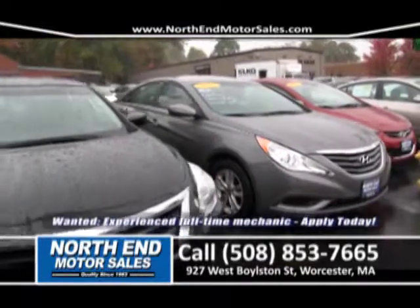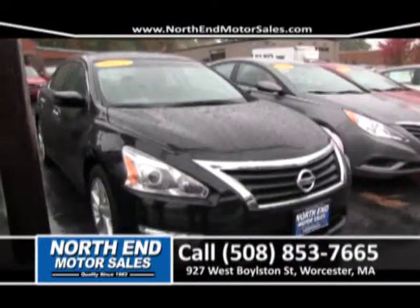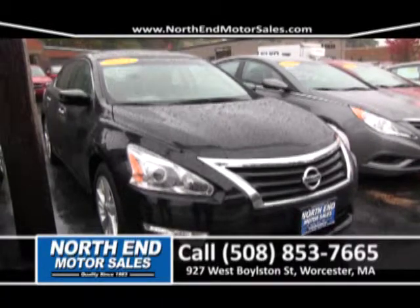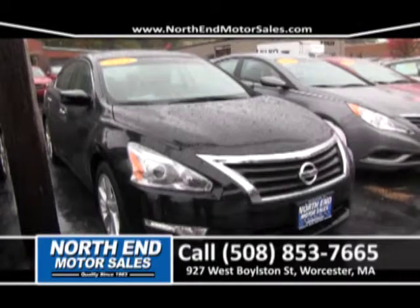And we have two more left here. We have a 2013 Nissan Altima SV — four-cylinder, front-wheel drive, low-mileage vehicle, black. It's a beautiful car. Come down for a free test drive today.